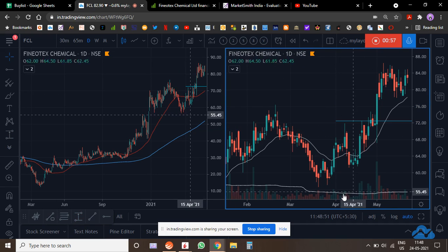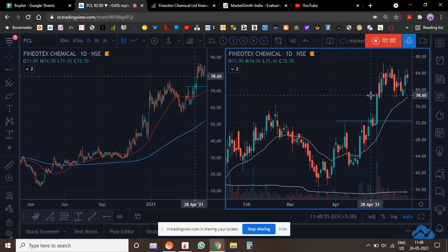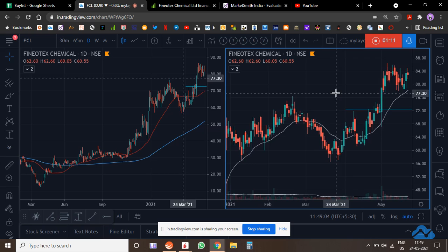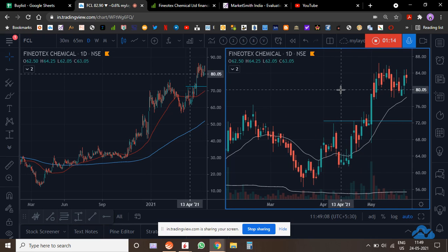I was hoping it would come down a little so I could add more, but that's not happening. So I will try and add more to my position here, because overall the price action looks very good.